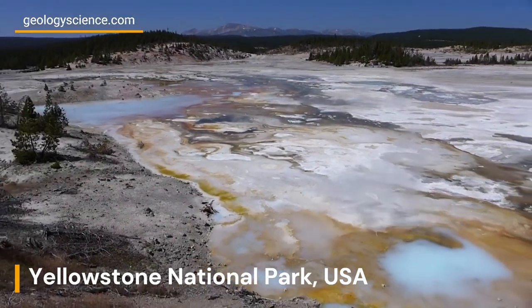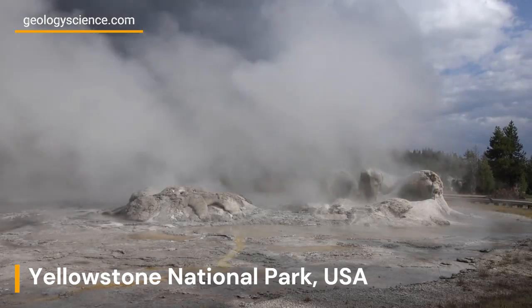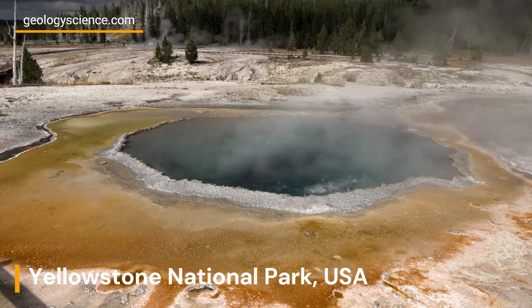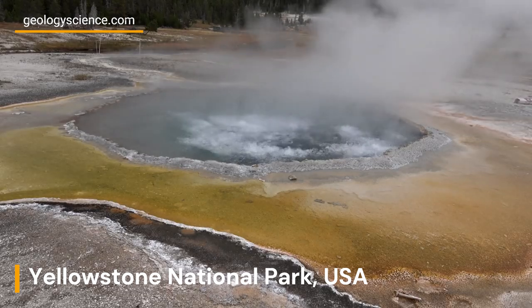Yellowstone National Park is one of the most geologically active places on earth. One of the most interesting features of Yellowstone's geology are the fumaroles found throughout the park. Fumaroles are openings in the earth's crust that emit steam and gases, primarily water vapor and sulfur dioxide.